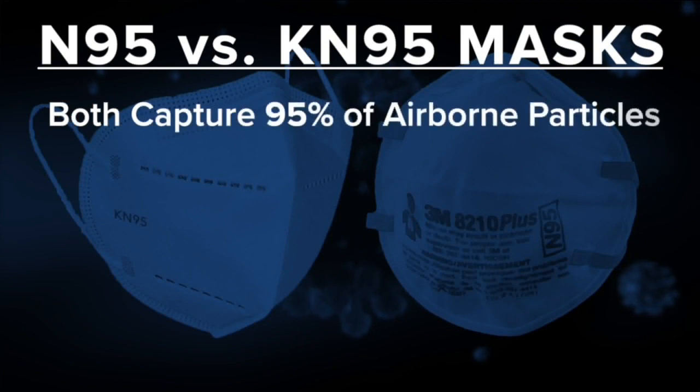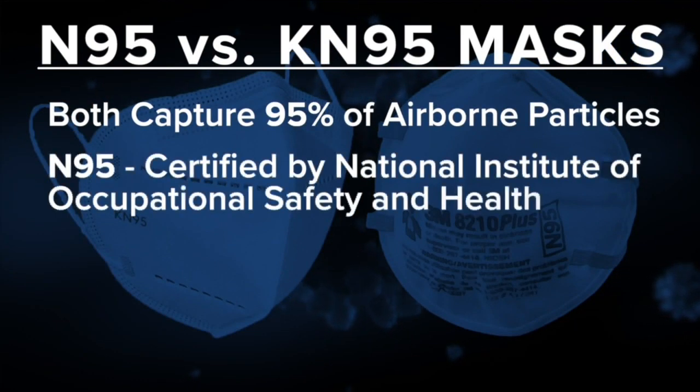You might be wondering what the difference is between a KN-95 and an N-95. Let's take a closer look. Both masks can capture 95% of dangerous airborne particles.